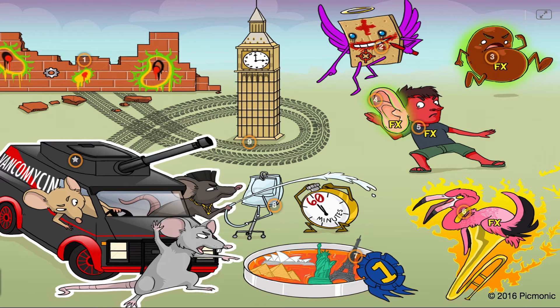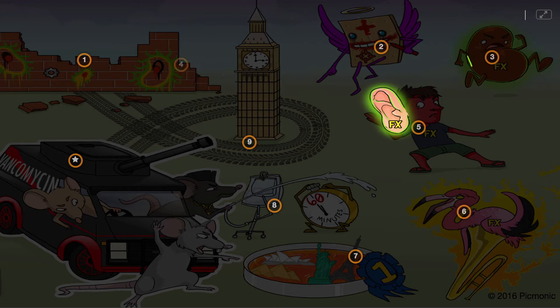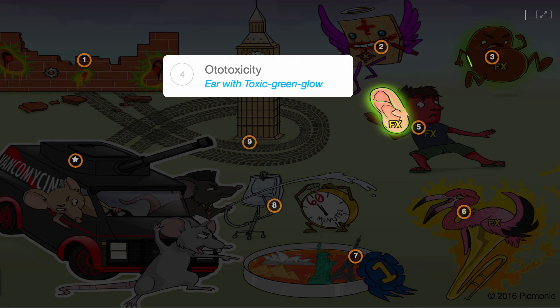Some side effects of vancomycin include nephrotoxicity, shown by the kidney with a toxic green glow, along with ototoxicity, which is reversible, shown by the ear with the toxic green glow.